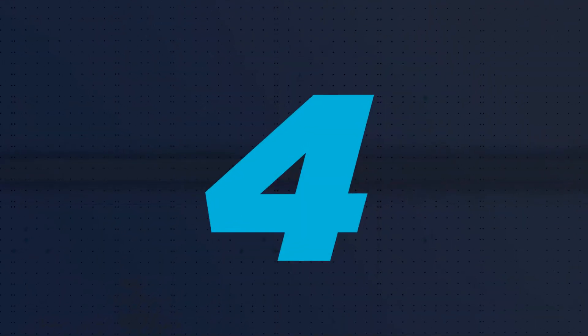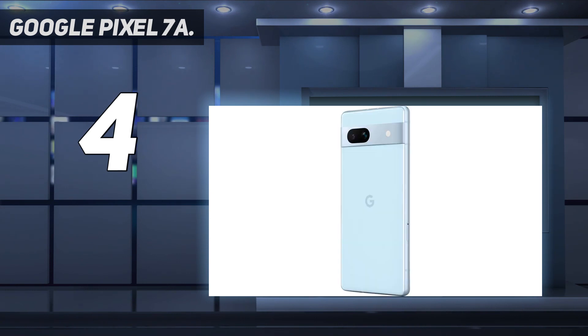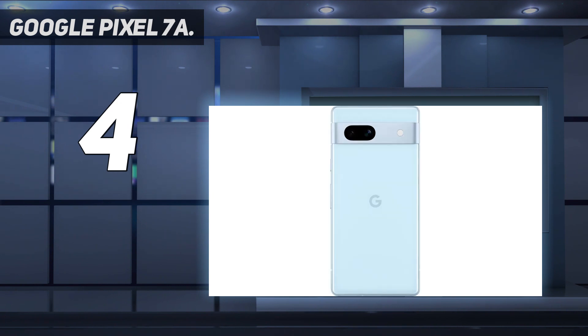Coming in at number 4: Google Pixel 7a. For a fraction of the cost of every other phone on this list, the Pixel 7a gives you a near-similar smartphone experience. I tested the mid-range Pixel for a month last year and kept asking myself whether a pro phone was necessary — that's how competent this $499 handset is. It's been almost a year since the Pixel 7a was released, so you can often find it for around $374 at major retailers.